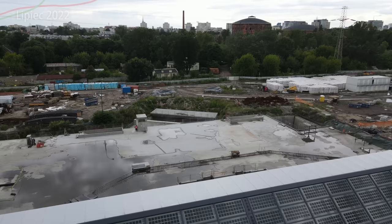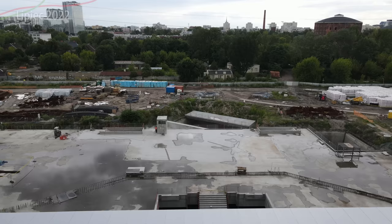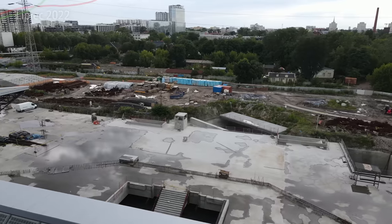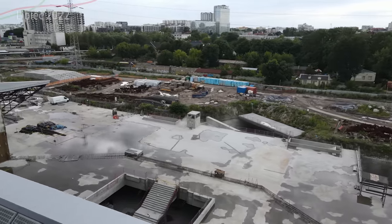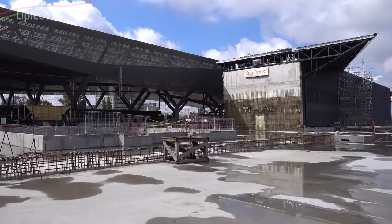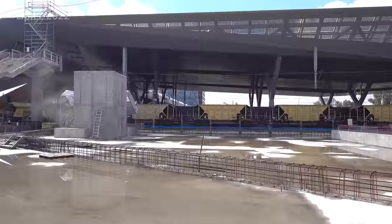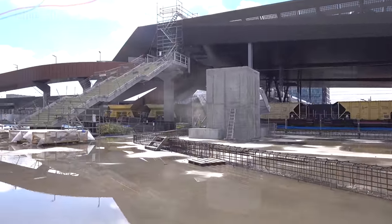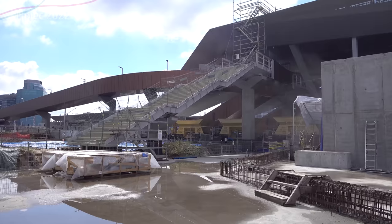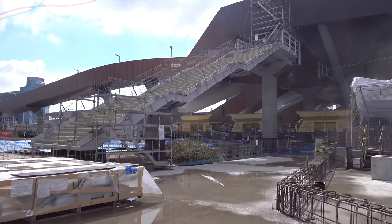Jak widzicie, są już schody na poziom minus 1, czyli do przejścia podziemnego na wszystkie perony – od 9 do 1 stamtąd będziemy mogli dotrzeć. Jak i również wyjścia po drugiej stronie ulicy Tunelowej tutaj widzimy i niektóre windy. Znajdujemy się na placu budowy, żebyście mogli mniej więcej wszystko zobaczyć. Widać też pociąg towarowy przy peronie 8.